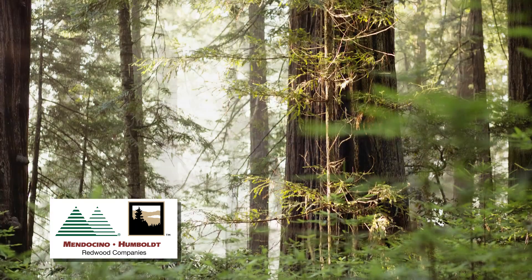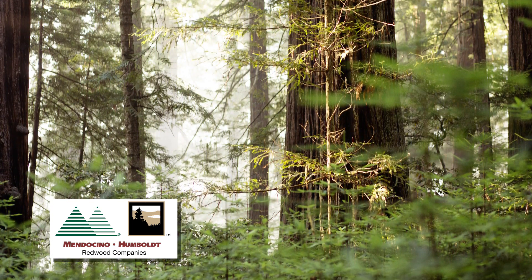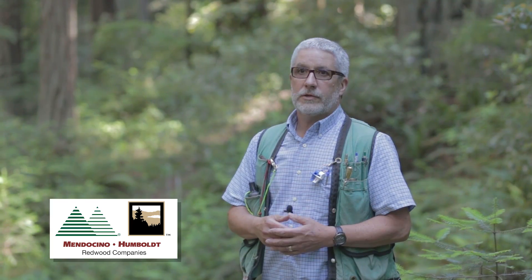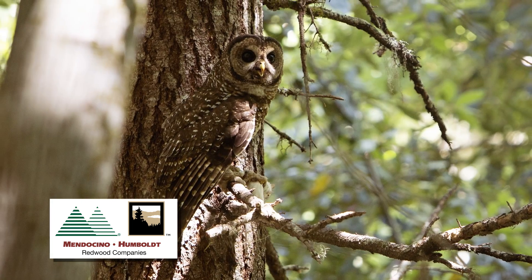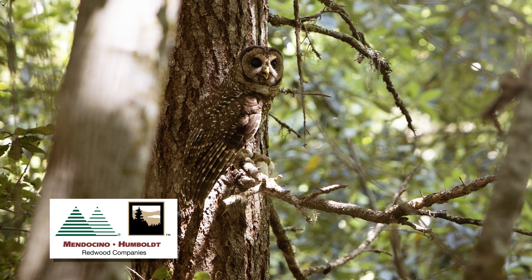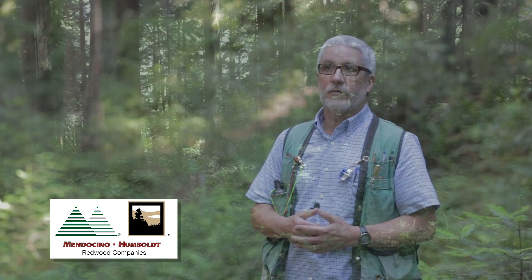At the landscape level we have these large conservation areas, which include the largest unharvested old growth stands on the company ownership. These were set aside as part of the conservation plan for marbled murrelets, spotted owls, and other species. There are over 6,600 acres of conservation areas on the property. This one at Allen Creek is about 2,300 acres total, of which about half is unharvested old growth.